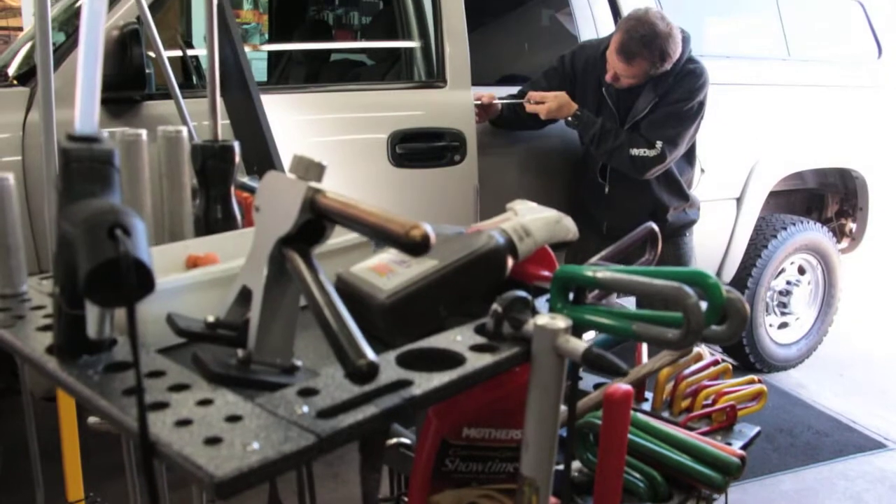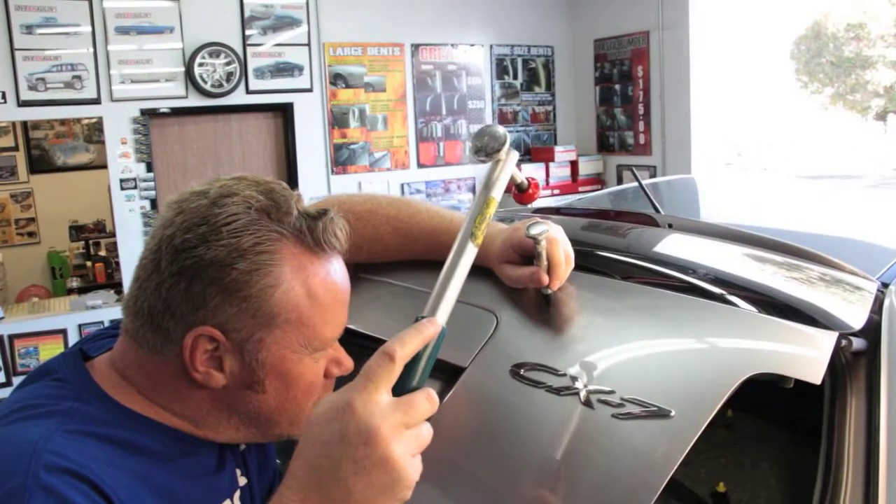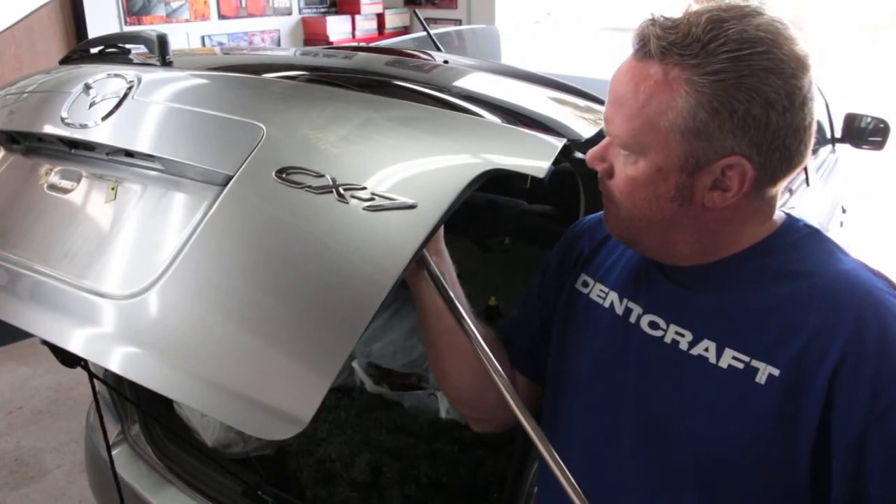We also do glue pulling, which we can pull the dent out without having to touch the backside if there's no access. The difference between paint and paintless is the paint process would be you're going to grind the paint off the dent, fill it with bondo putty, flatten it out as best you can, prime it, and repaint that panel.